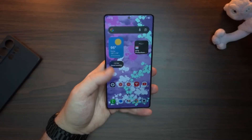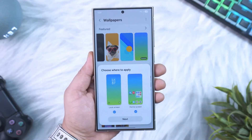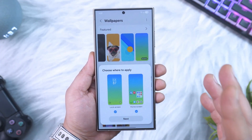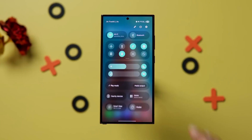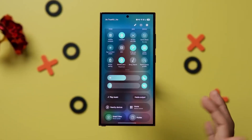This allows the system to automatically reconfigure performance levels, battery distribution, notification handling, and memory management without any user input. Instead of adjusting to your habits, your phone begins to anticipate them.